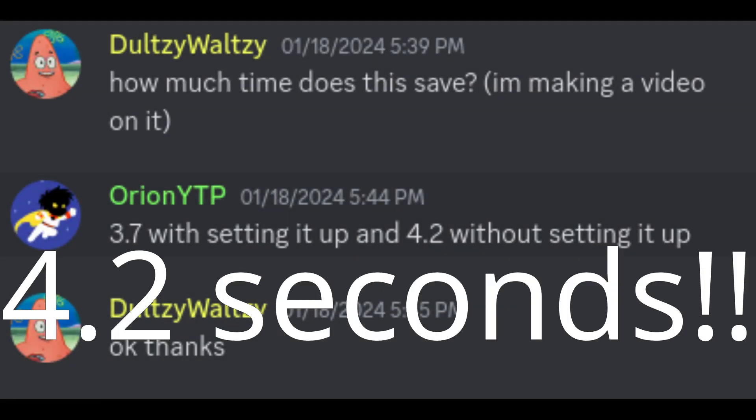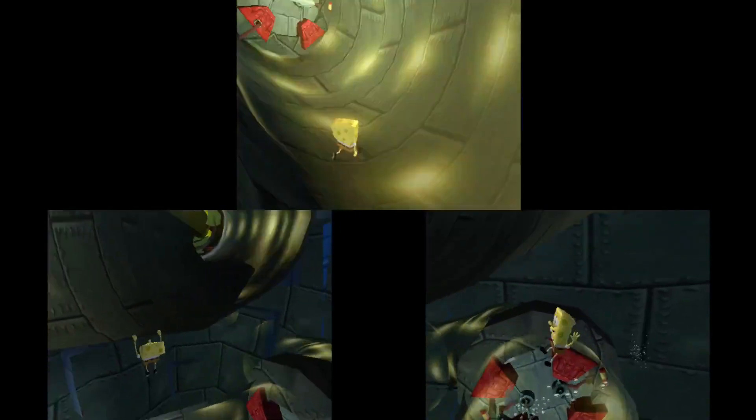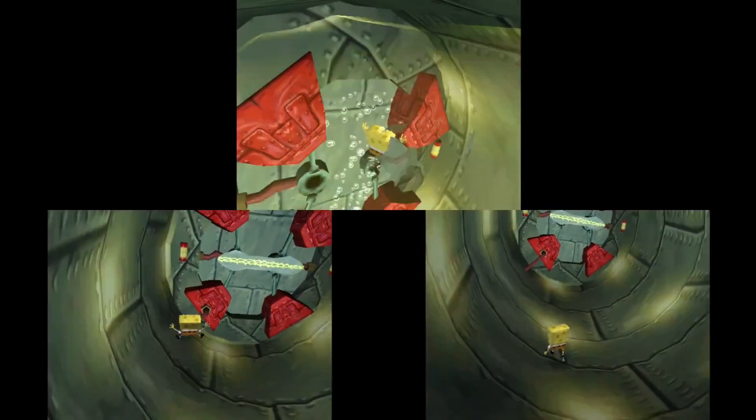This brand new trick would save 4.2 seconds. Take this with an asterisk though, because 4.2 seconds is only saved if you didn't take any time to set the trick up and you just went for it. If you did set it up, this trick would save around 3.7 seconds.